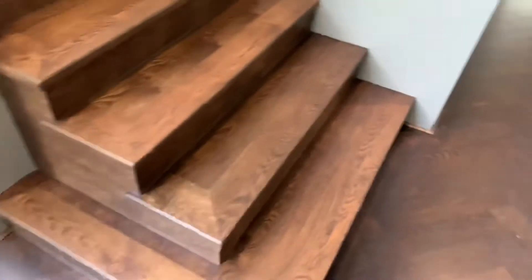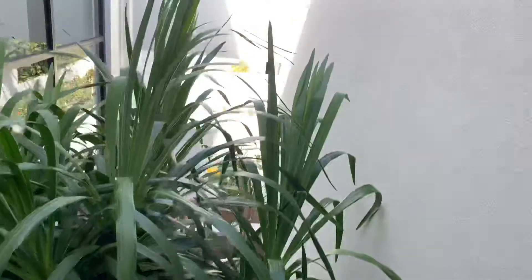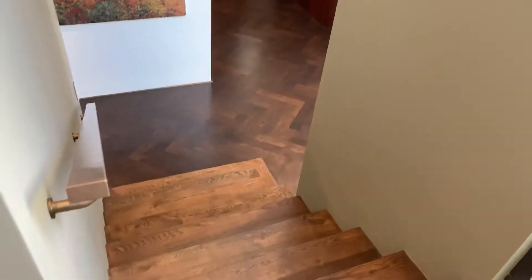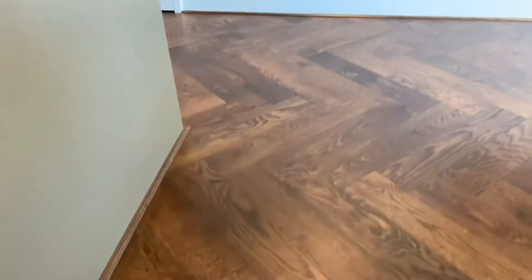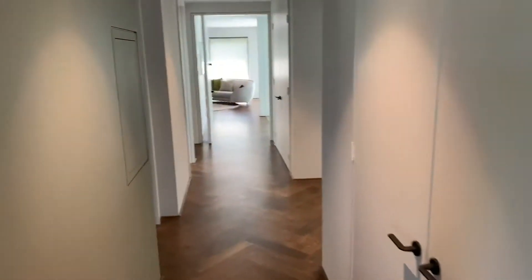Should I take you upstairs or downstairs? Let's go upstairs, let's check out the master. Look at this when you come up to this landing - even looking back down into your entrance, unbelievable detail. Up here you've got a linen cupboard.